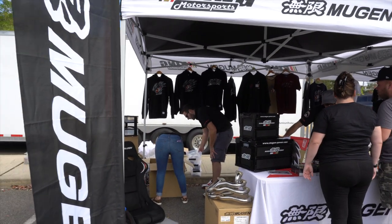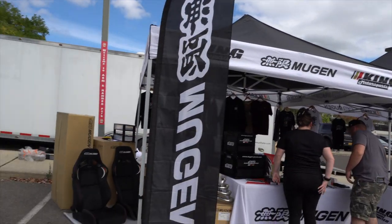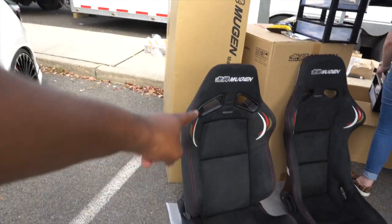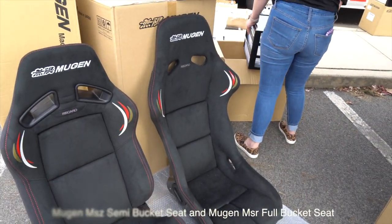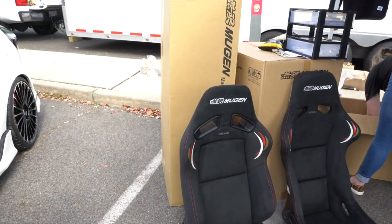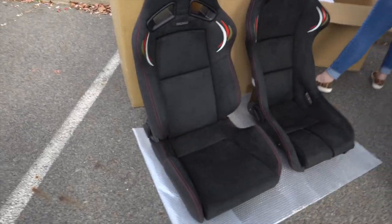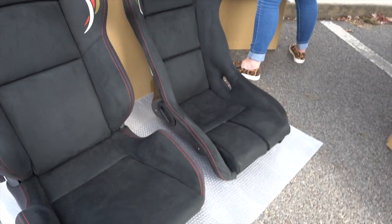I want to show you guys this too — by the Mugen view, King Motorsports, look what we got here. These are the same seats that I have in my car, and this is my first time ever seeing the bucket seats as well. Pretty dope to see all the OEM Mugen parts here — same seat that I have, and now seeing the semi-bucket seats.